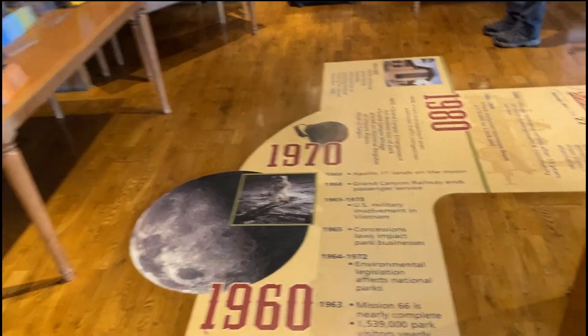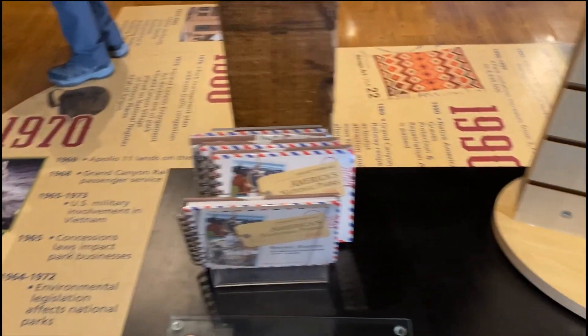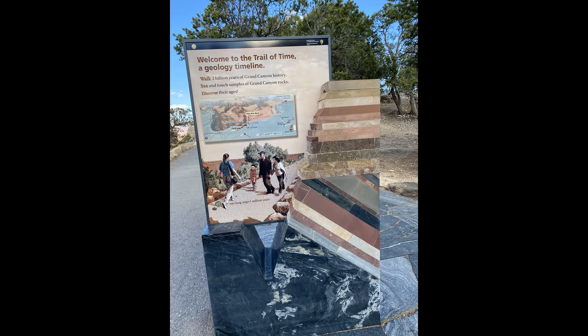I thought this little Visitor Center was pretty cool. It used to be a general store for the Grand Canyon before it became a Visitor Center.